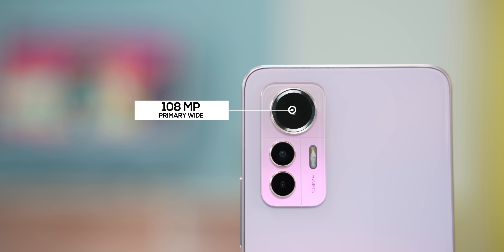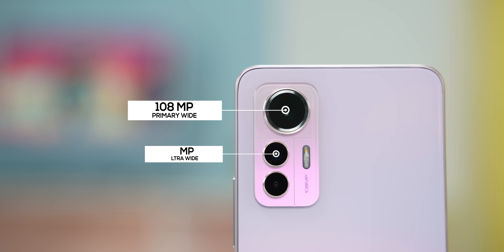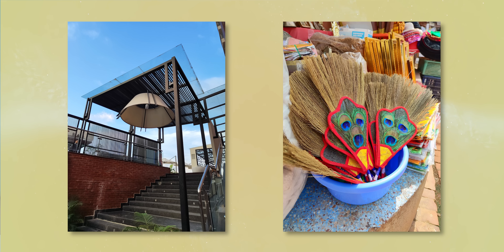For the cameras, you get a primary camera with an ultra-wide lens and a macro sensor. The macro camera is 5MP, and you can also use a 2MP depth camera. The main camera is a 108MP shooter.